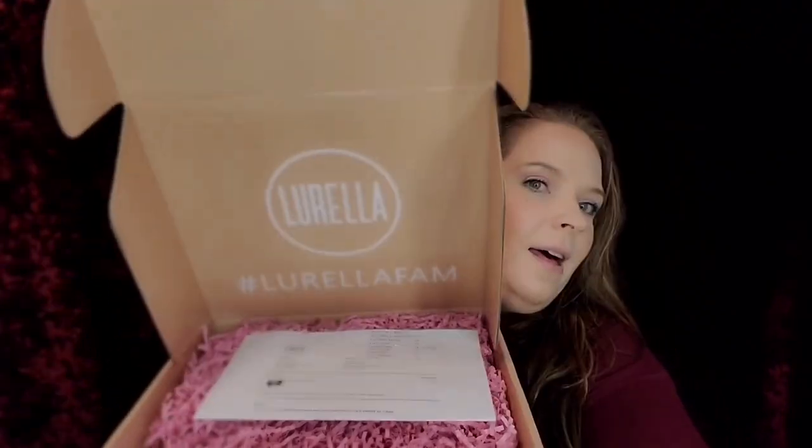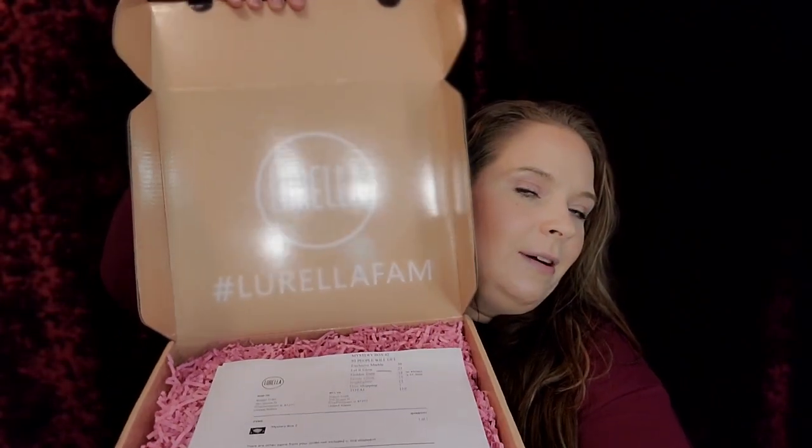Let's get into this box! Oh, look — Lorella. Hashtag Lorella Fam. I got mystery box number two. It says there are other items from your order not included in this shipment — that's cool. I cannot wait to see what else they put in here.